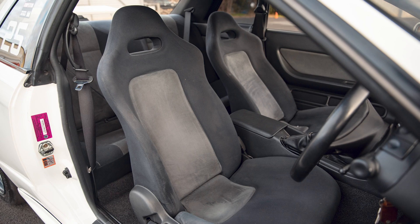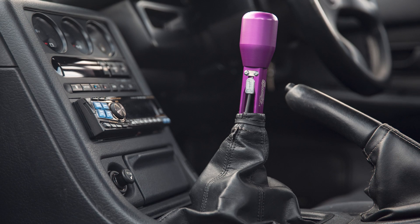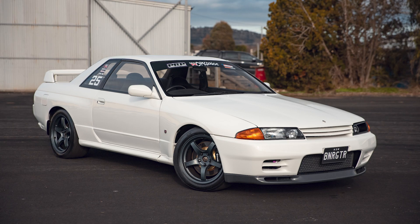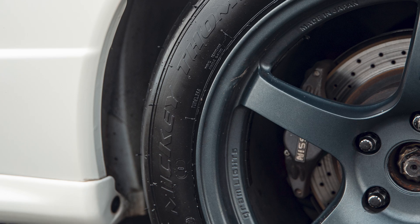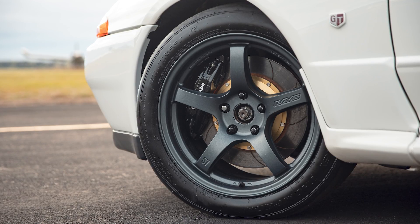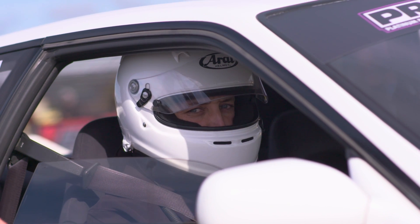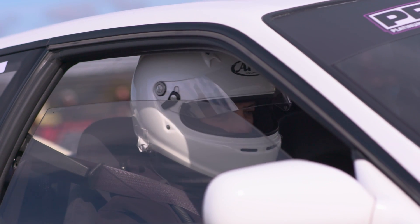Inside, it's clean and fairly stock with a Motec C127 digital dash and the lockout shifter gear lever for the PPG 5-speed dog engagement gear set. The exterior is also clean and fairly stock, with Gramlite 17-inch wheels wrapped in Mickey Thompson drag radials around F40 Brembo brakes up front. The new setup hadn't been tested yet and it didn't all go to plan — there were no full power runs completed as Ben got used to the car, but it certainly has plenty of potential.